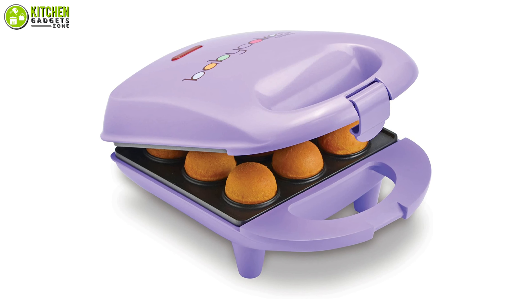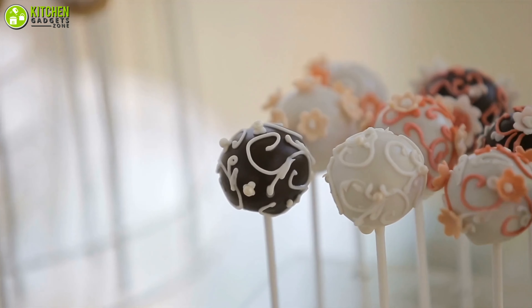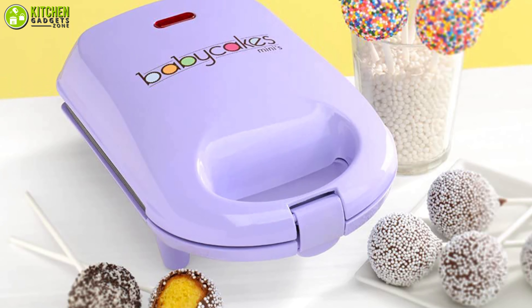Besides, its non-stick baking plates will help you slide the cake pops out without wasting any time. So save your time while making delicious cake pops with the Cake Pop Maker from Baby Cakes.